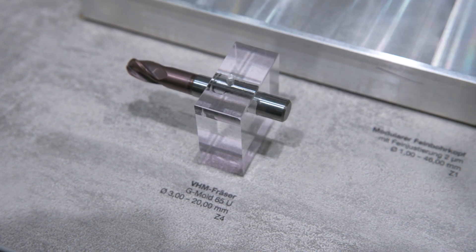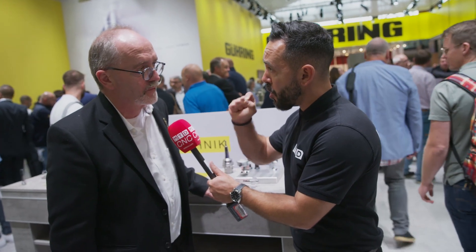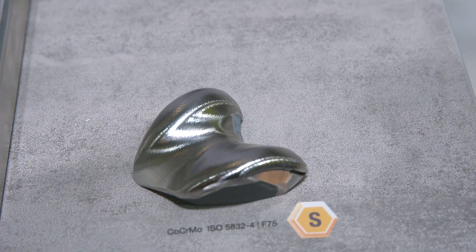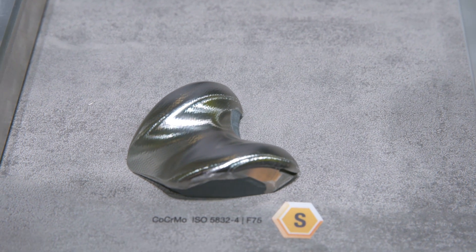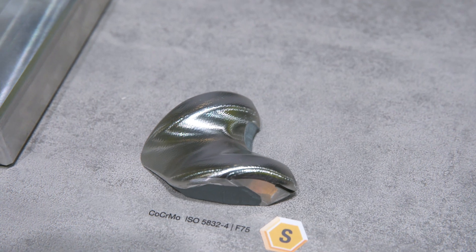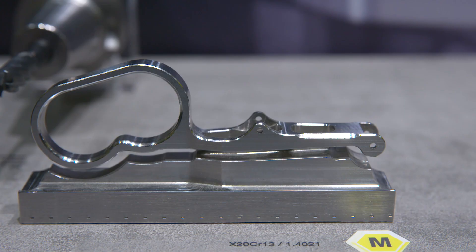So the tools you're manufacturing need to be of such high quality to achieve those surface finishes? Yes, because the part is the mirror of the quality of the tool. If the tool is brilliant you have the chance — in combination with a good machine — to get a brilliant part.